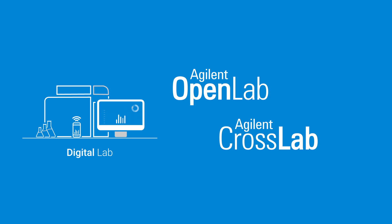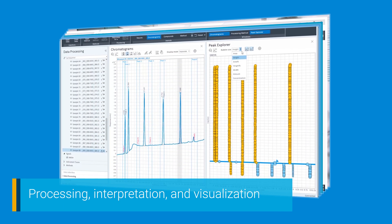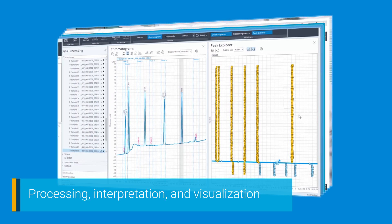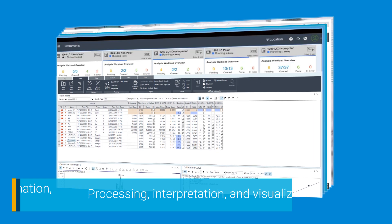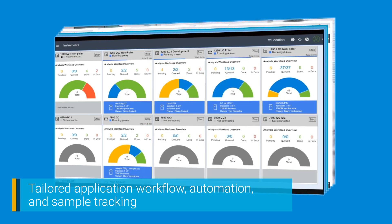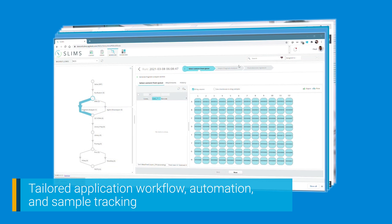Agilent is also known for its comprehensive lab operations framework, which adds even more value to your digital strategy with our asset performance management capabilities. OpenLab Software and CrossLab Digital Services — Agilent's digital lab ecosystem — are ready today and in real labs around the world. They include processing, interpretation, and visualization solutions like OpenLab CDS and AI Peak Integration for MassHunter, as well as tailored application workflow, automation, and sample tracking solutions including sample scheduler for OpenLab and SLIMS.